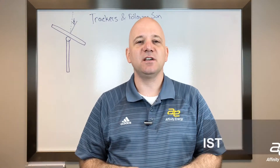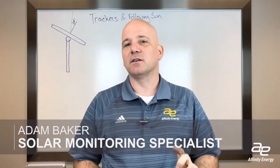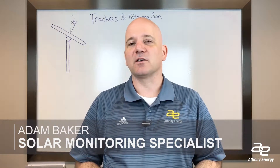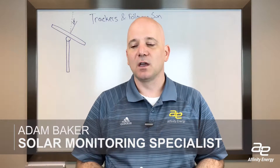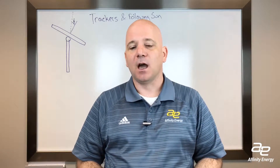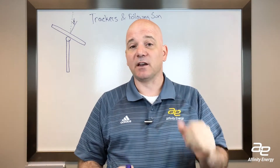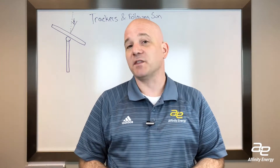Hi, this is Adam with Affinity Energy, and I'm here today to talk a little bit about trackers and some of the dialogue that goes around how trackers follow the sun and how important it is for trackers to be accurate in following exactly where the sun is going to be, which I believe to not entirely be a valid case. I'm going to explain with the math what that means.